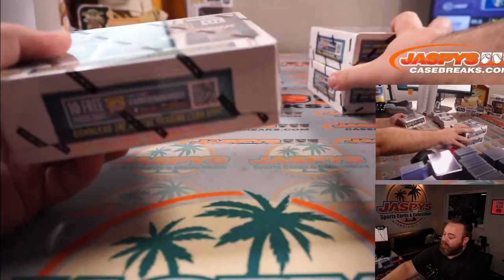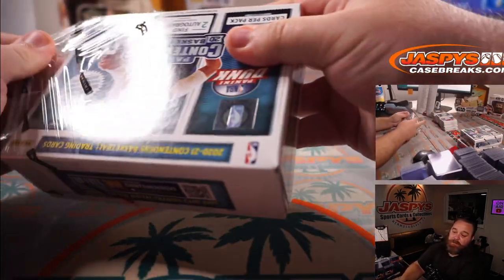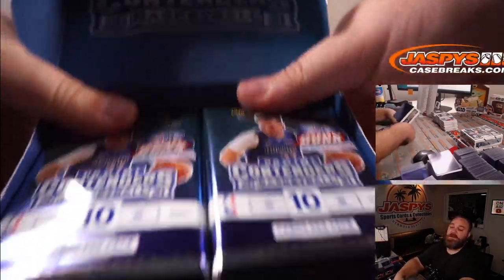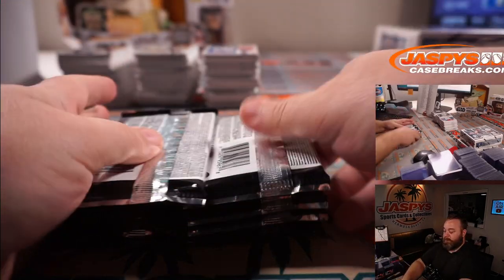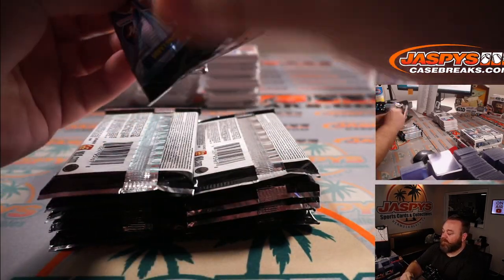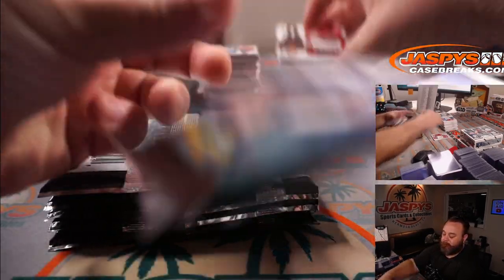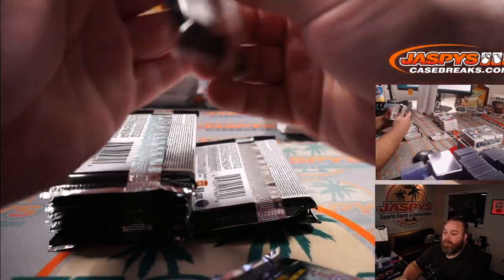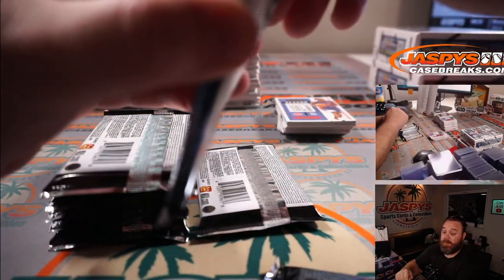Just asking the reasonable questions. Which one was it — was it the superstar die-cut? That one's pretty cool. Or was it from Contenders Optic, the other set? I was trying to remember last year's rookie inserts — the only one I really remember was the superstar die-cut. Those are really nice.